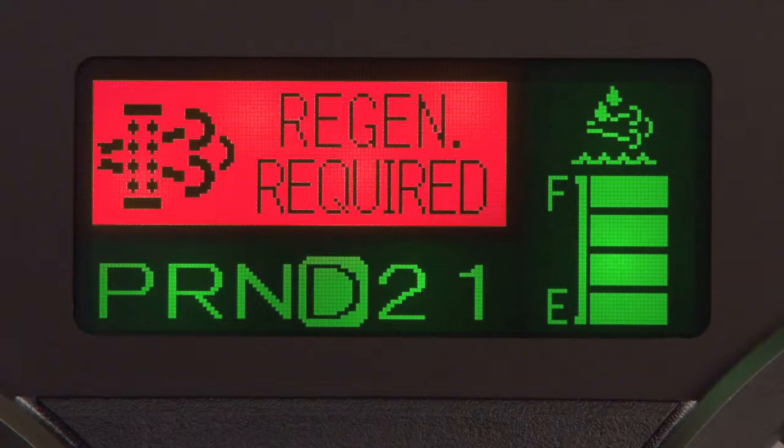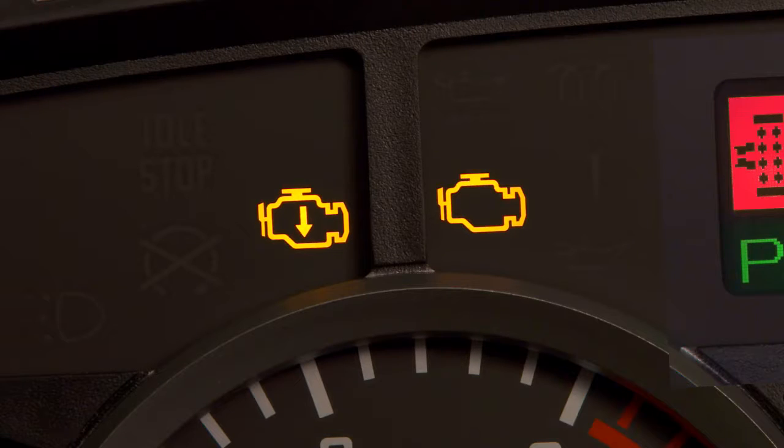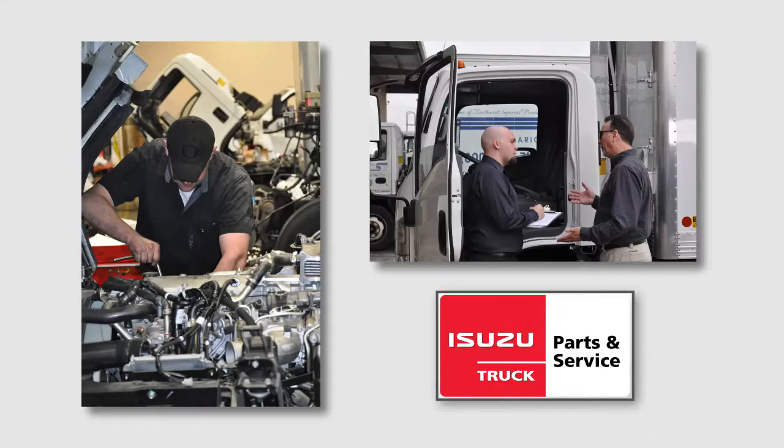Remember, if you ignore the red warning messages and chimes and continue to operate the vehicle without completely regenerating the DPF, the check engine indicator light and reduced engine power indicator light will come on, initiating performance restrictions on the vehicle. If this happens, the vehicle must be serviced at an authorized Isuzu dealer.